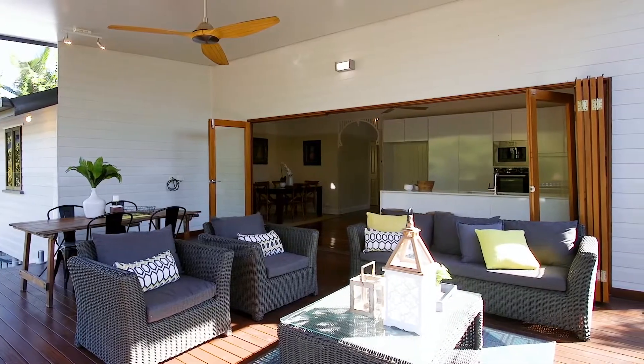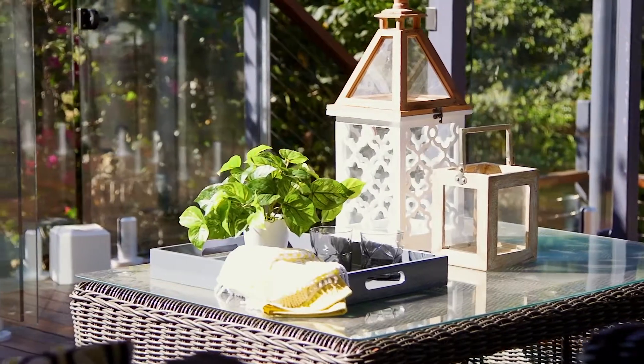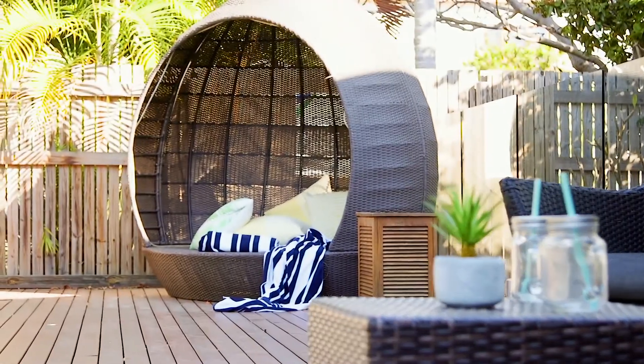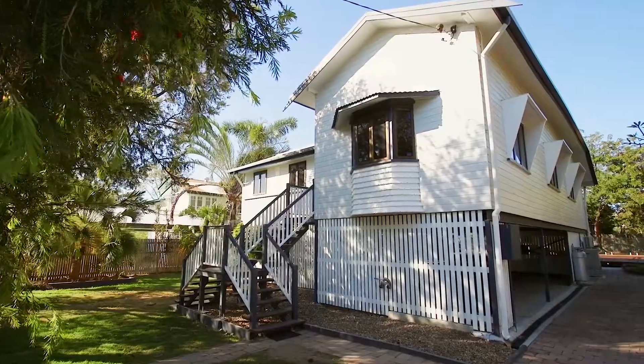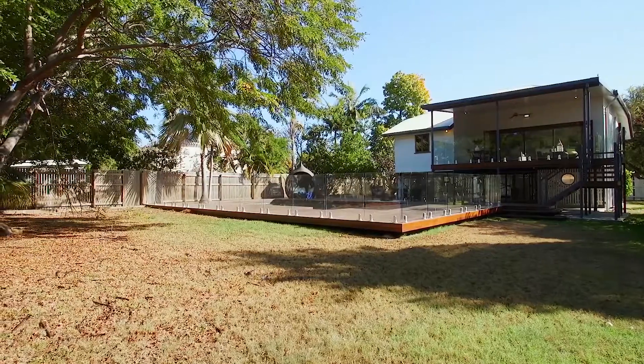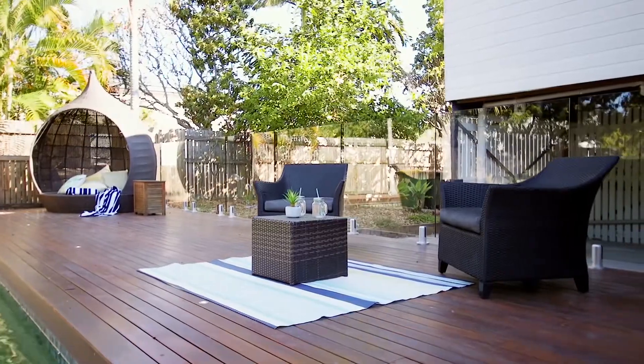Hi, I'm Tanya Newcomb for Magrara Estate Agents. I'm delighted to welcome you to this gorgeous family home offering a relaxed coastal style living. Located in a beautiful and quiet street in sought-after Belgian Gardens, this property is suitable to a family or professional couple who like to entertain.